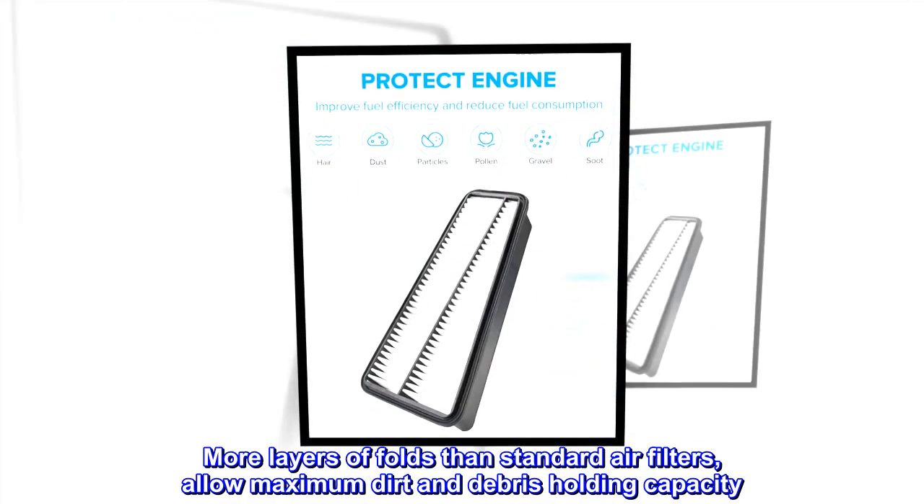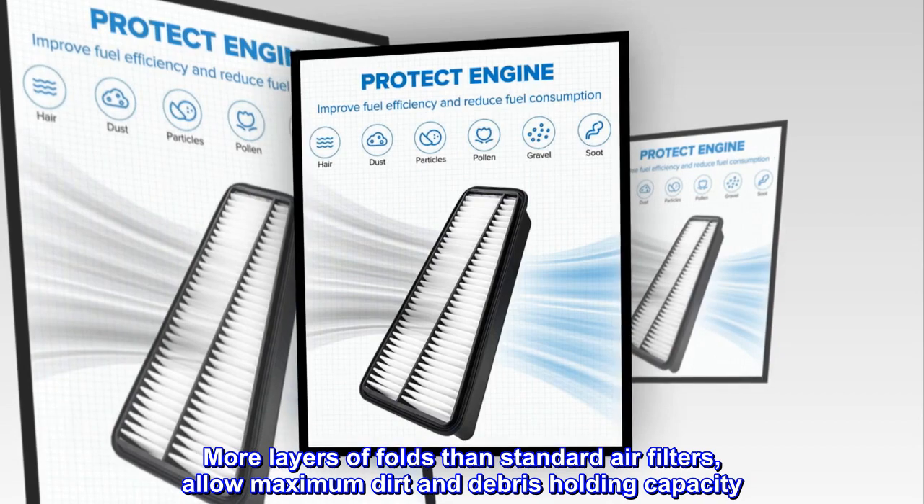More layers of folds than standard air filters allow maximum dirt and debris holding capacity.